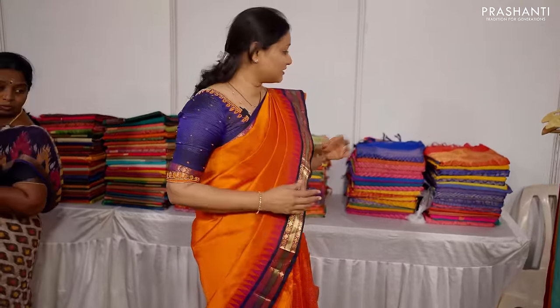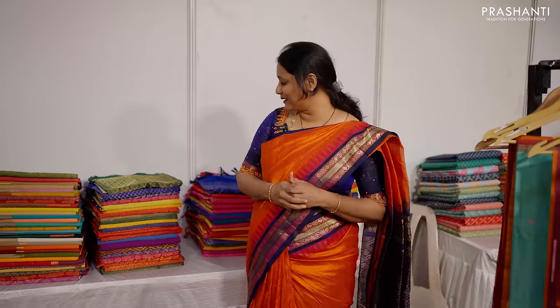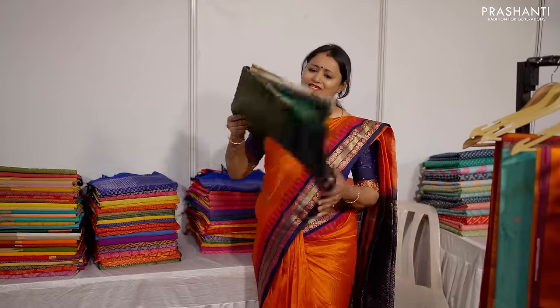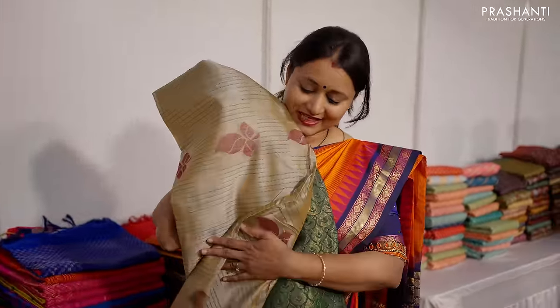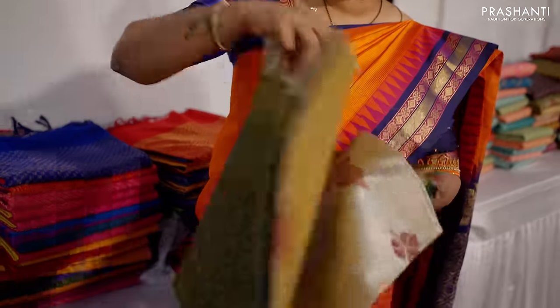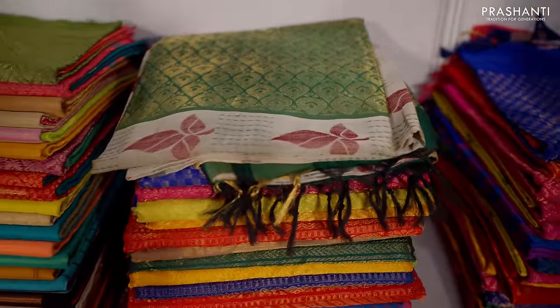The next counter is all about Ikat silk cottons, Kora silk cottons, lightweight silk cottons, Banarasi silk cottons, Chanderi silk cottons, Maheswaris and much more. Here Ikat silk cottons are displayed with chakra designs and colours. These are also lightweight, very trendy silk cottons inspired from soft silk saree designs — very unique and beautiful. These sarees are light in weight and easy to carry as well.